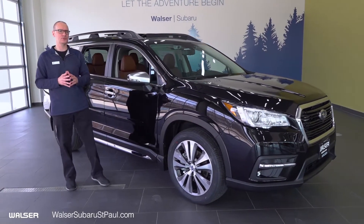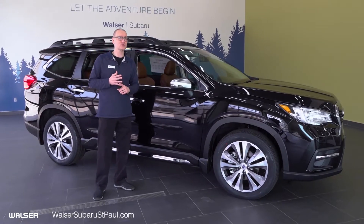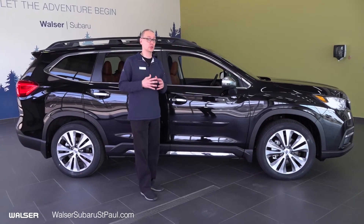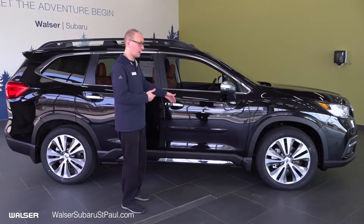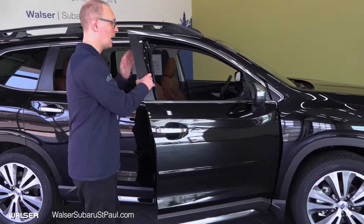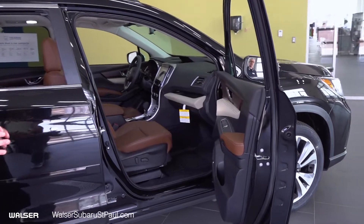If the Touring package is a little too much for you, that's fine — we've got plenty of other packages to offer, such as the base, the premium, and the limited, in case you're looking for something a little more simplistic or affordable. The vehicle is keyless entry, so all you have to do is have your key fob on you, put your hand in the door handle, and it'll open right up for you.